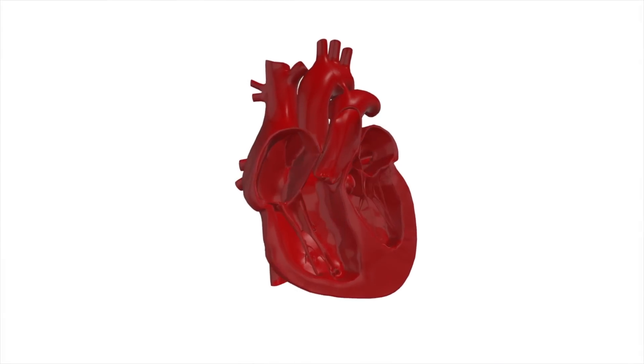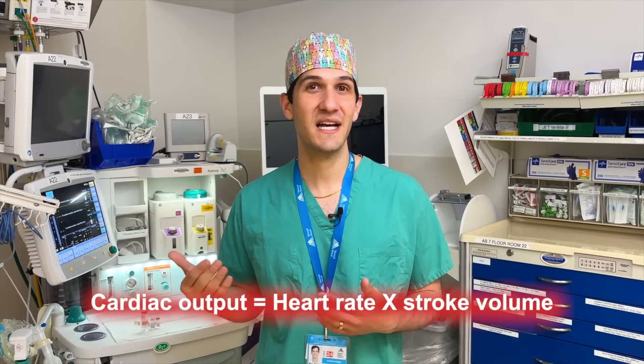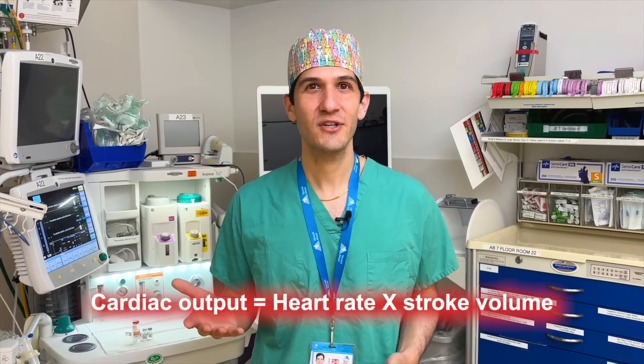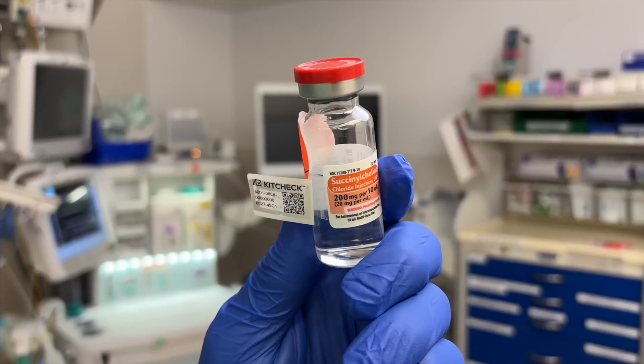Stroke volume is the amount of blood ejected every time the heart squeezes. In pediatric patients, the heart doesn't have the ability to change size quite as much when filling up with blood and then squeezing. So going back to the equation — cardiac output equals heart rate times stroke volume — the stroke volume is actually fairly fixed in pediatric patients, meaning their cardiac output is largely dependent on heart rate. So if anything causes a decrease in heart rate, such as succinylcholine being administered in an emergency, that can significantly decrease cardiac output, which can become life-threatening if there's not enough blood going to vital organs like the coronary arteries.